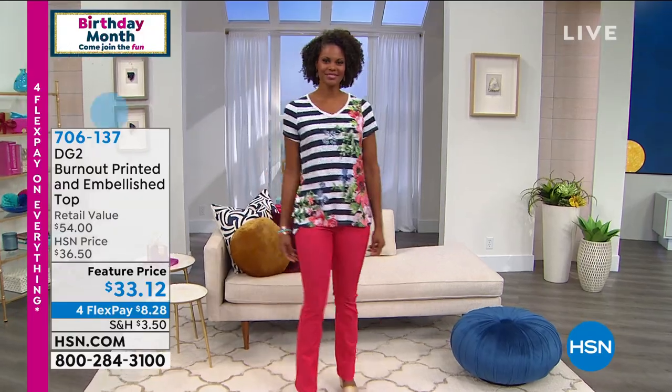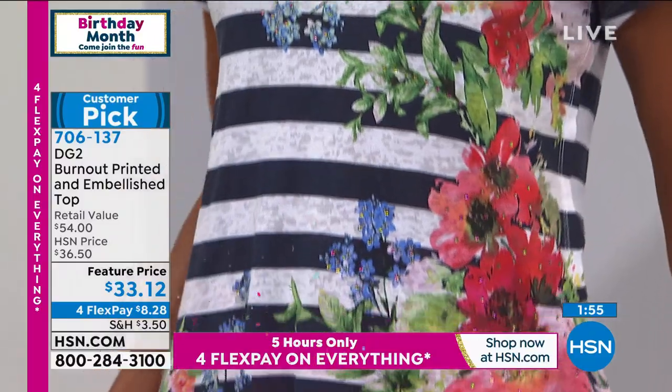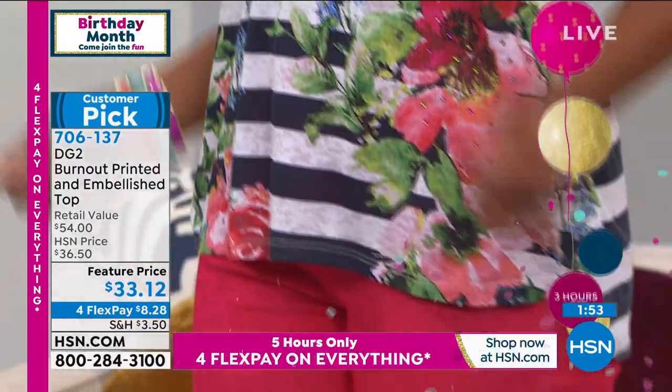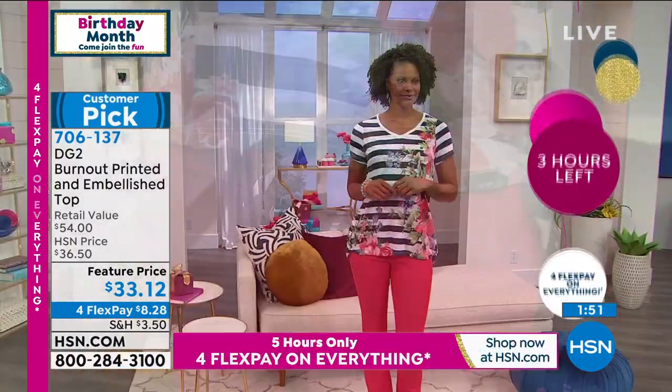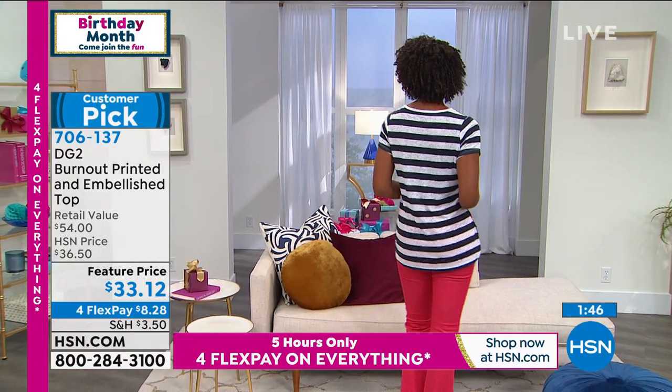So guys, we're going to move on. I have to tell you a quick story on this one. We launched this adorable burnout tee — I would say, Diane, about a month ago, right? Yeah. In a single show, we sold 10,000 in our launch — something crazy like that. I think 12.